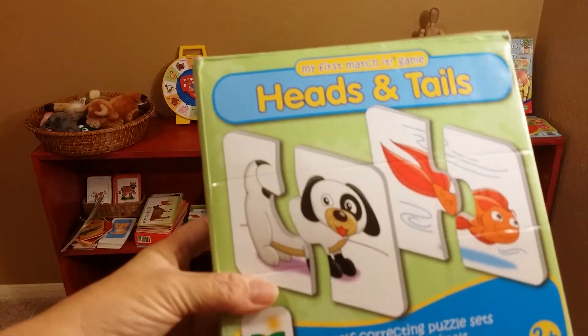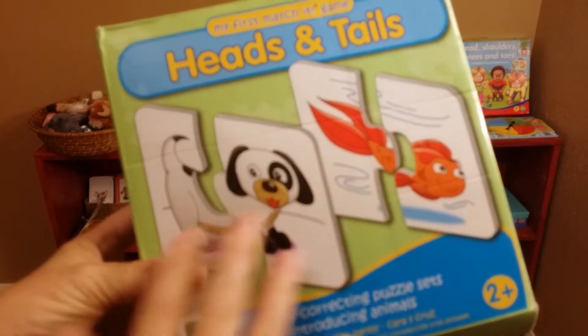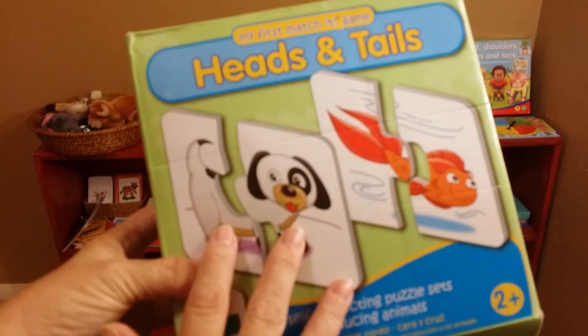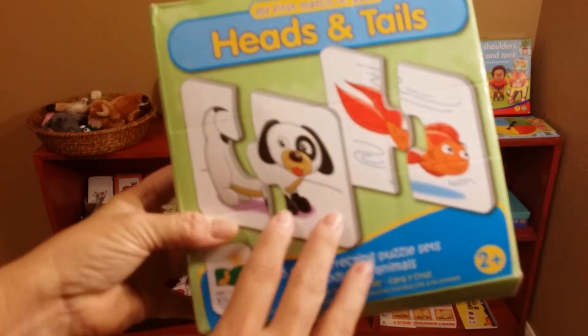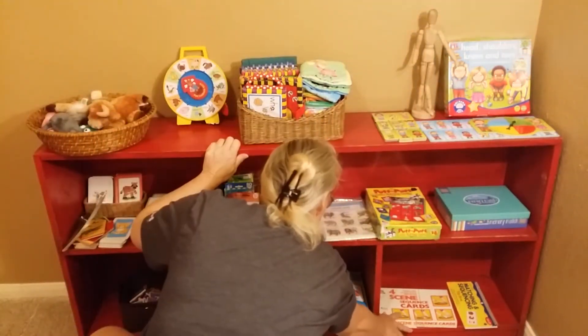This is heads and tails. You can go over animal sounds, where they live — verbally talk and grow vocabulary about what is on the picture — and they need to know left and right and heads and tails.